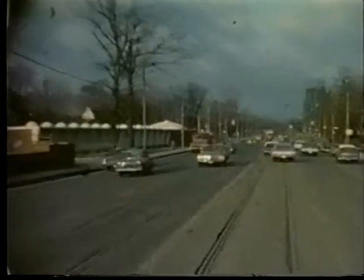Castle Frank Station is one of the more pleasantly designed stations on the line. It was designed to blend in with the surrounding area. When it opened, it became the terminus of the Parliament and Wellesley buses.